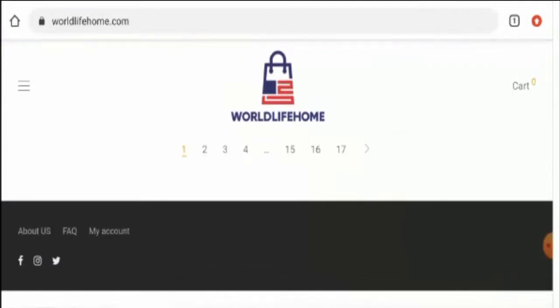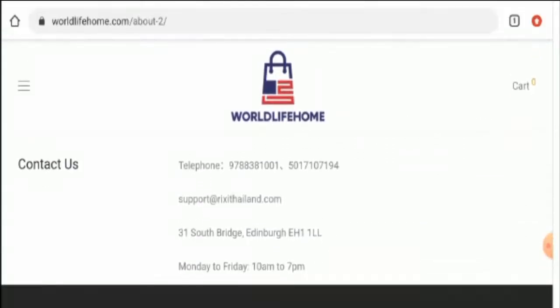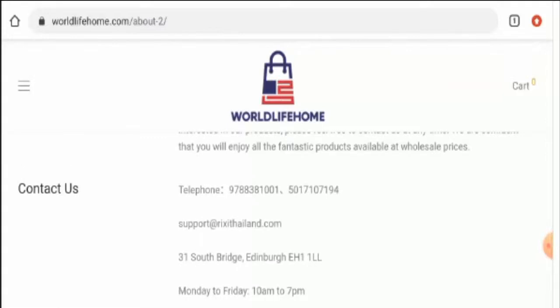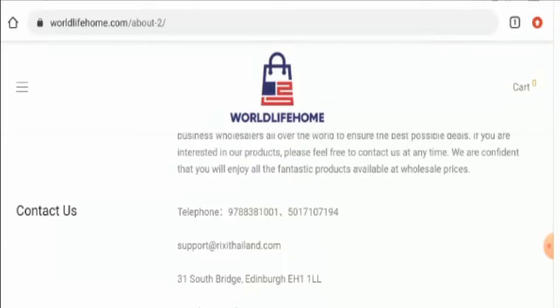Now let's check the contact details. As you can see, this website does not have any separate page section for contact information — you have to go to the About Us page and scroll to the end. They have given their email address, physical address, and contact number. The physical address seems fine, but the contact number seems very suspicious because we found the same contact number on another website. Also, the email address name does not match the domain name, which is another negative sign.